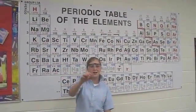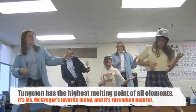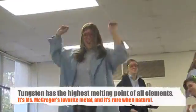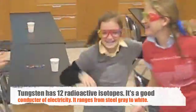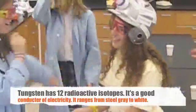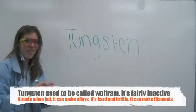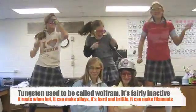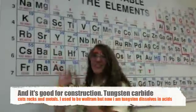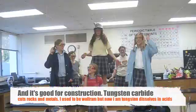Here we go with number 74: I Used to Be Wolfram, But Now I Am Tungsten by Nerds Like Elements. Highest melting point of them all. I'm Miss McGregor's favorite metal, and I am rare when natural. One thousand radioactive isotopes. Good electricity conductor. I range from steel gray to white. I used to be Wolfram, but now I am tungsten. I'm fairly inactive and rust when I get hot. I can make some alloys and I'm hard and brittle.